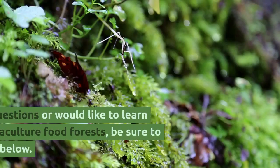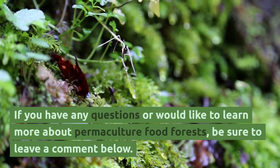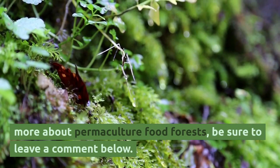Thank you for watching. If you have any questions or would like to learn more about permaculture food forests, be sure to leave a comment below.